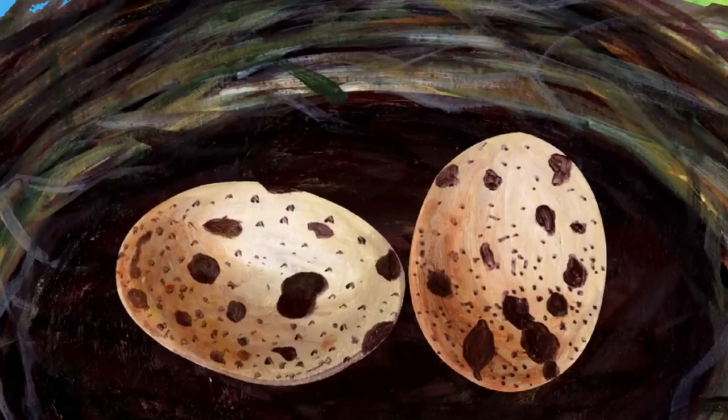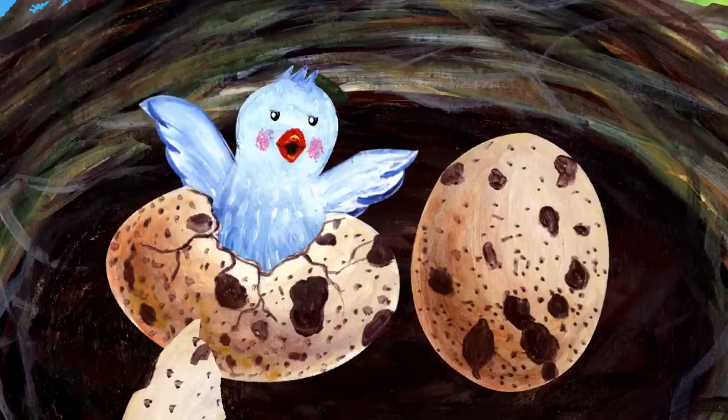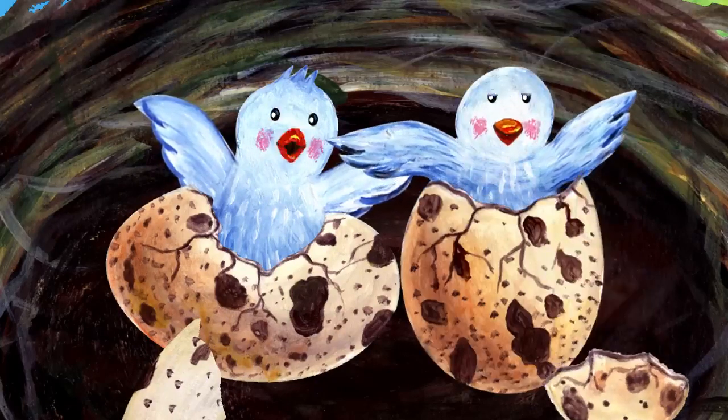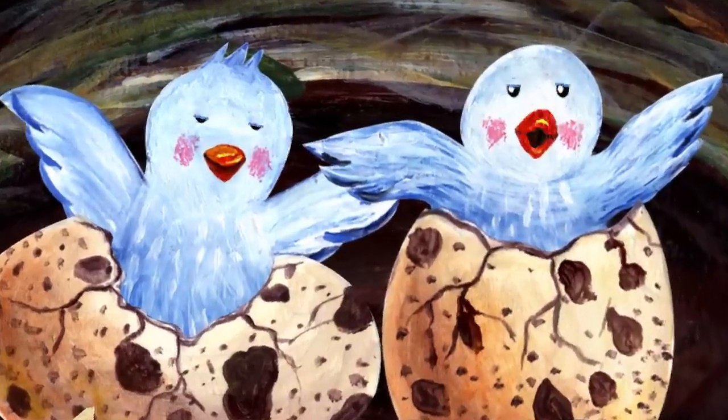One of them is moving. Why is it moving? Wow! A baby bird is coming out of the egg. Oh, the other egg is moving too. Here comes the other baby bird. Hi, baby birds.